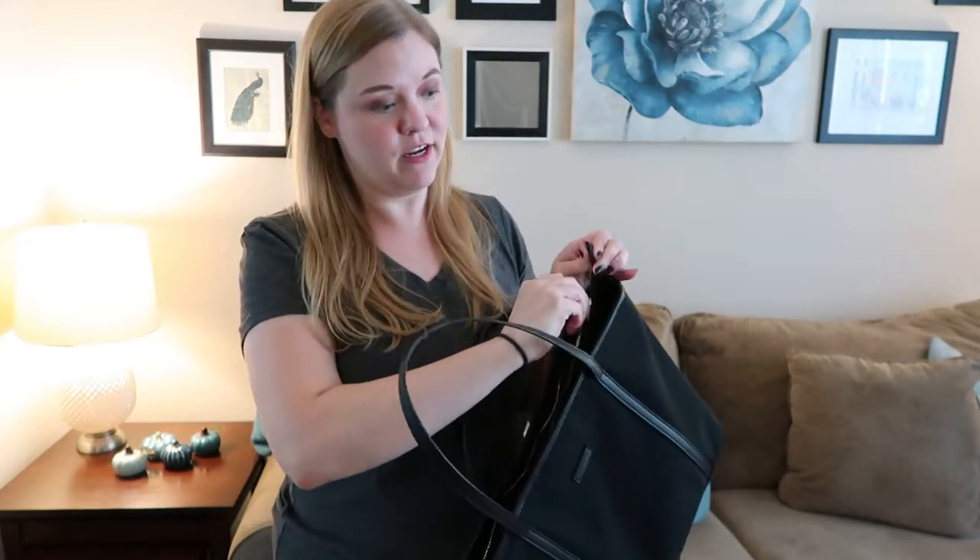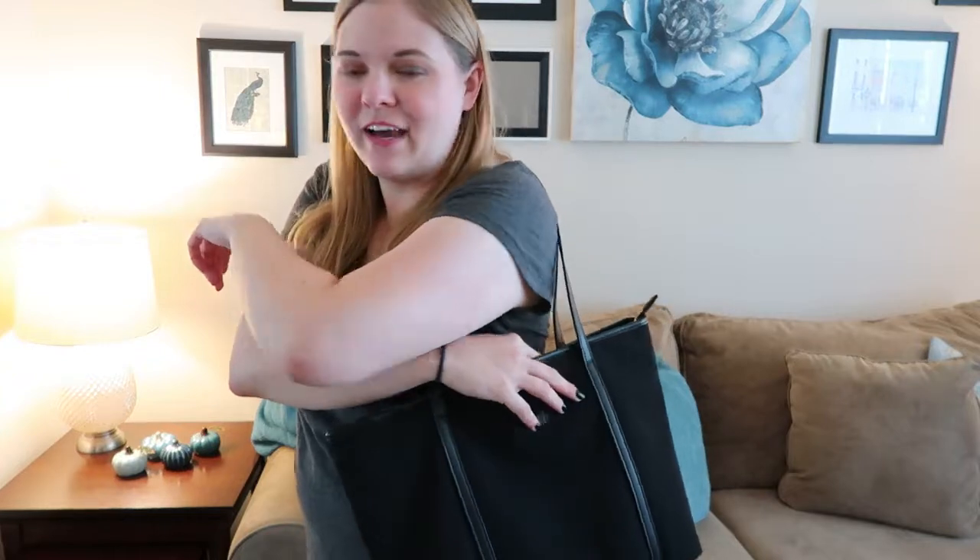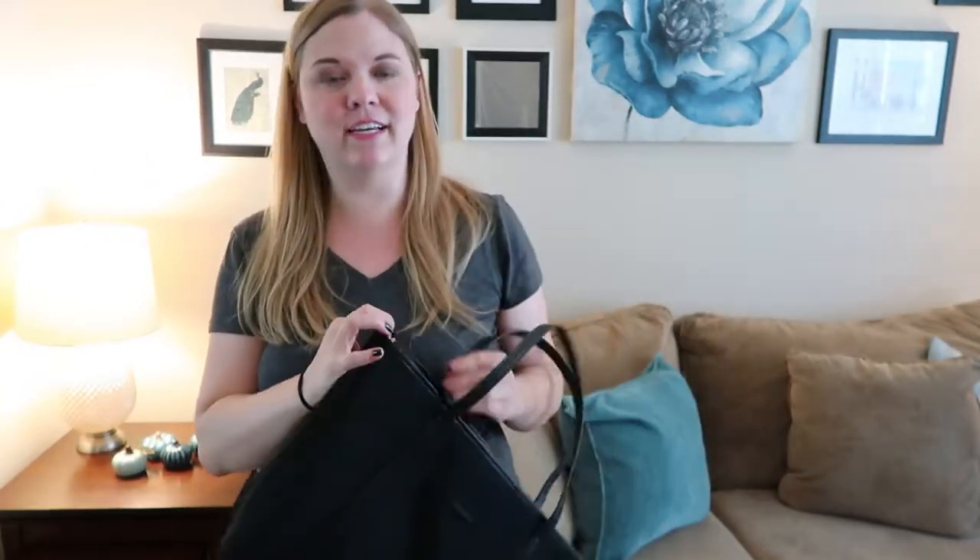One feature I highly recommend in any travel bag is that it zips shut. For security, when you're standing somewhere, someone could slip their hand into an open bag, or if you set it down it's an easy target. Even if it's not a specifically anti-theft bag, something as simple as a zipper is a great feature to have when you're traveling — just one more layer to keep people's hands out.